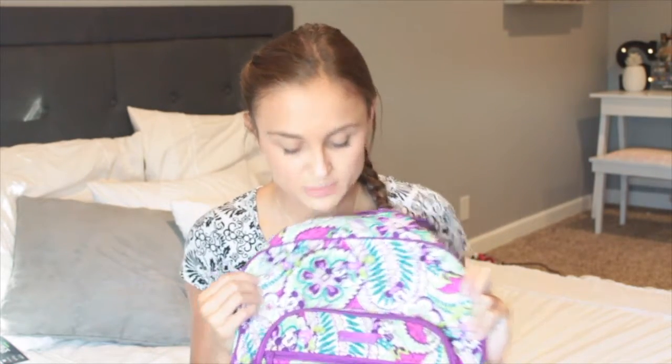The first thing that I picked up about a month ago when I was in Disney World was this Vera Bradley backpack. I'm absolutely in love with it. It's just a cute pattern that's purple. If you look really closely, there are Mickeys in it. This is probably my most expensive backpack, but it's so worth it because it's super cute.